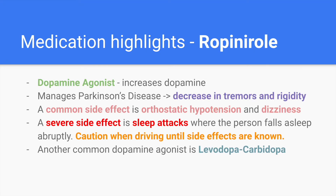Now let's go through each medication as a review. Ropinirole is a dopamine agonist, meaning it increases dopamine in the brain. It helps manage Parkinson's disease by decreasing tremors and muscle rigidity. A common side effect is orthostatic hypotension and dizziness, and a severe side effect is sleep attacks where the person falls asleep abruptly — so caution patients when driving. Another common dopamine agonist for Parkinson's is levodopa or carbidopa, which you may have heard of more often.